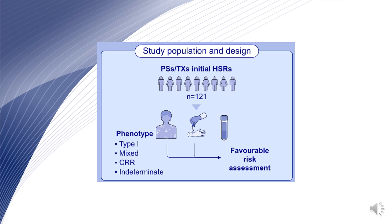We conducted a three-year-long multicentric prospective study. The allergic workup included clinical history, skin tests, and drug provocation tests. Initial reaction was classified based on type 1, cytokine release syndrome, and mixed phenotype symptoms, and if unable to fit in any of these, as indeterminate.